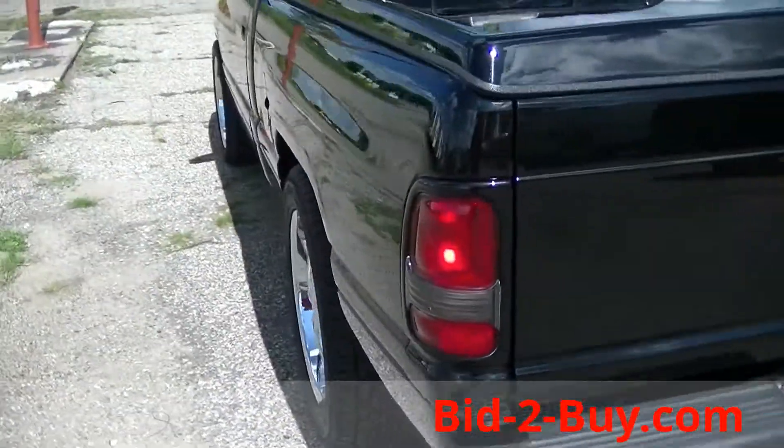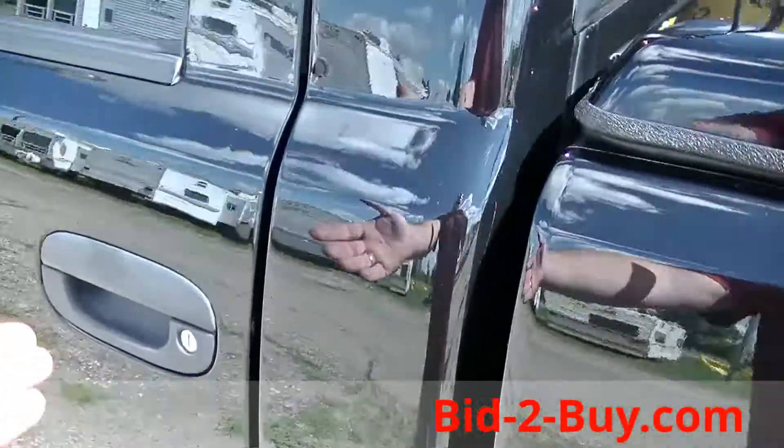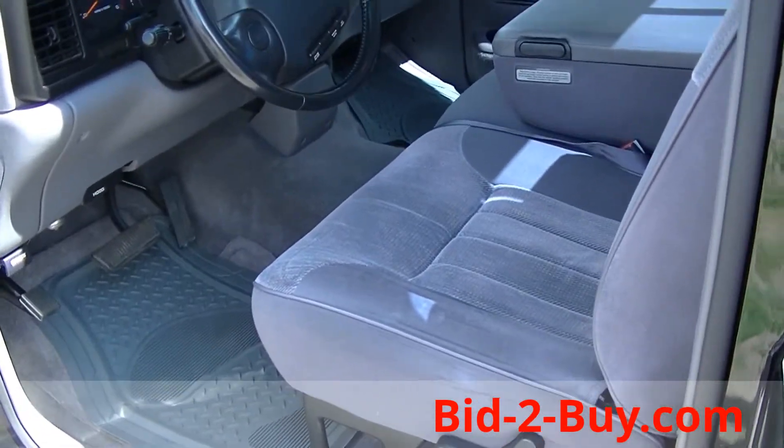This 96 Ram half-ton, two-wheel drive, only has 106,000 miles on it. Very clean. Showroom clean.